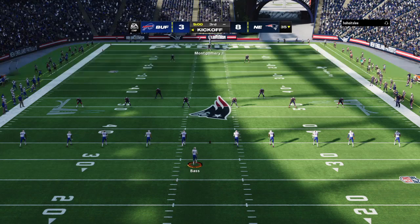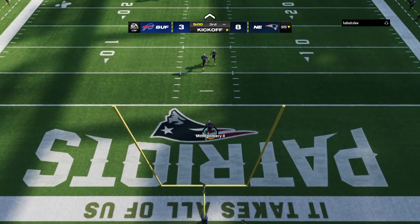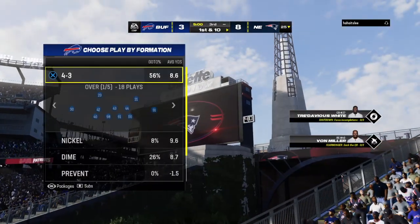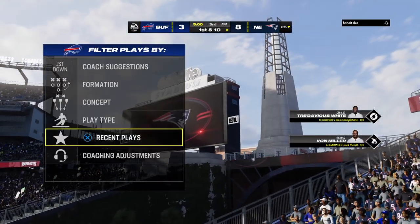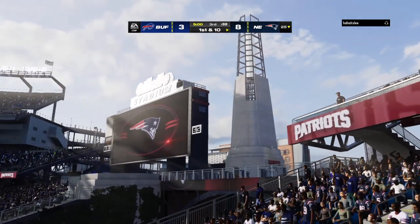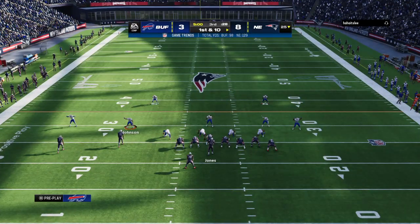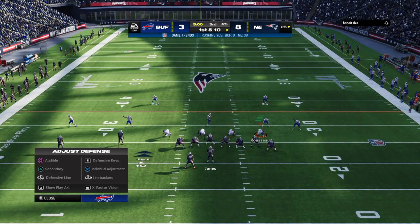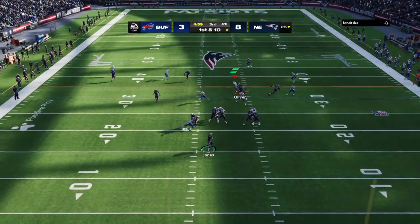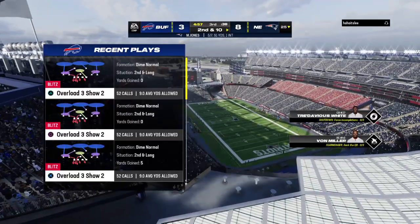Here we go for half number two. The Patriots with the lead, and they will be getting the football. No return from Montgomery — bring it out to the 25. New England with a first down as they begin the drive. This game has obviously been all about the defense on both sides of the football — which offense is going to break through? Now Jones takes a shot on the release as this will be incomplete.